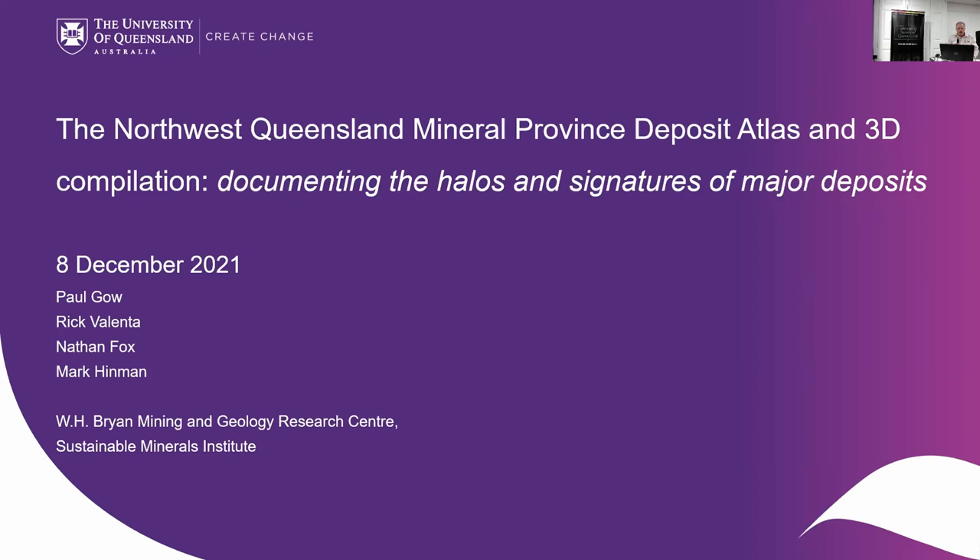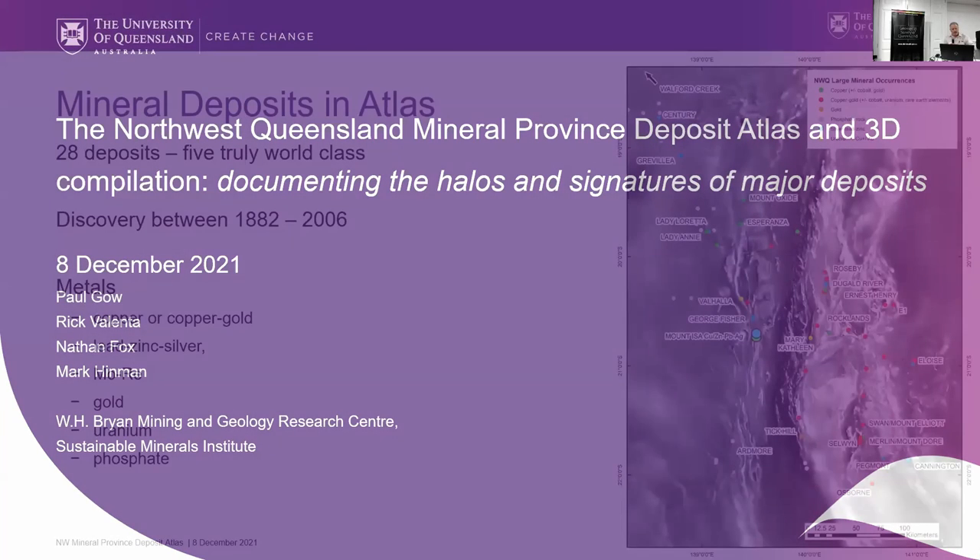I would just note that it's not just me — it's myself, Rick, Nathan Fox, and Mark Hinman who have done all components of this Deposit Atlas, as well as various people from the GSQ and SMI, and also so many mining companies who've helped us out with data, knowledge, and information. Thanks to all of those.